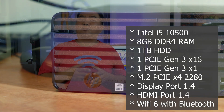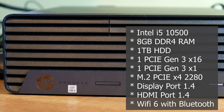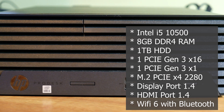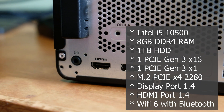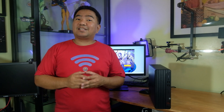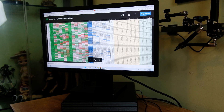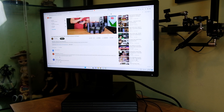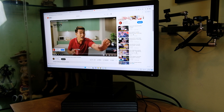Let's check the specs of this unit. It is running with an Intel i5-10500, six cores, 12 threads, 8GB of DDR4 RAM, one terabyte HDD, Wi-Fi 6 LAN card with Bluetooth capability, one PCIe x16 slot, one PCIe x1 slot, and an M.2 PCIe slot for storage. Other specs can be checked on the official website — link in the description below. For basic usage like work from home, online school, online shopping, Excel, and watching videos, it works great — more than enough.